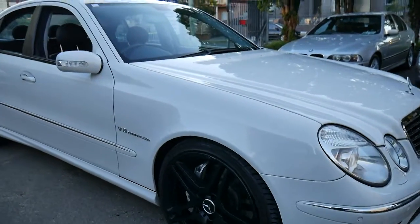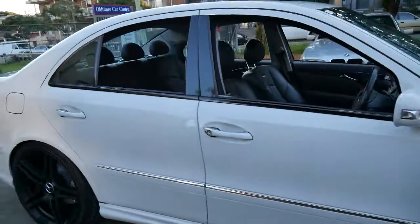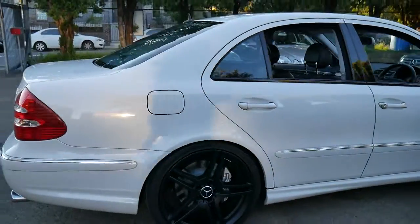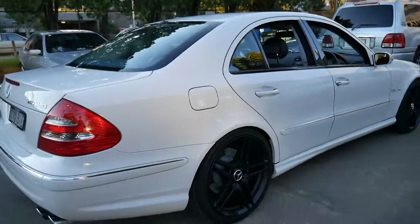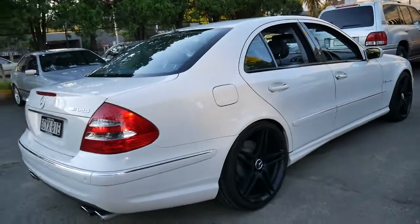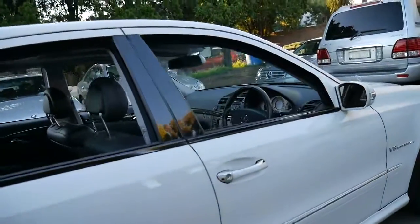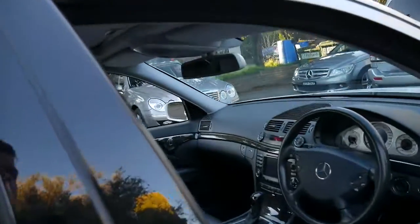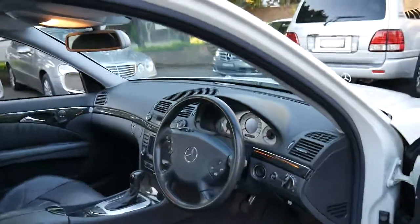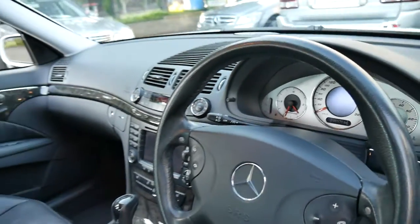This 2004 Mercedes-Benz E55 is in stunning condition. It comes in what looks to be alabaster white with black leather interior, which is my favourite colour for an E55 AMG. As you've probably noticed, a lot of them are white and black. So when we came across this, I was very happy — especially having the white exterior, black interior, and the white dials, which was standard.